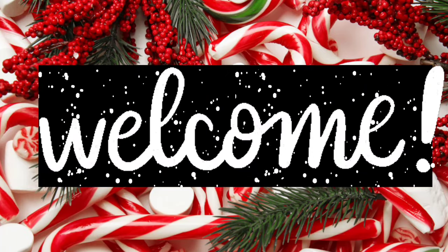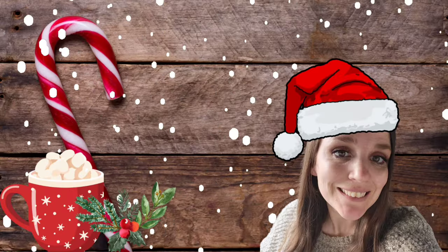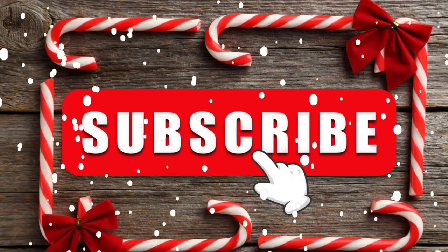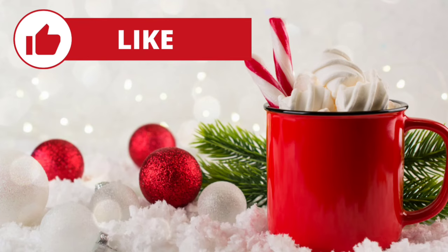Hey guys, my name is Amanda, welcome to my channel. I'm so happy to have you here today. In today's video I'm going to share with you some amazing gift ideas for the 2023 Christmas season. If you like what you see, please consider subscribing and also giving me a big thumbs up — it really helps me out here on YouTube.